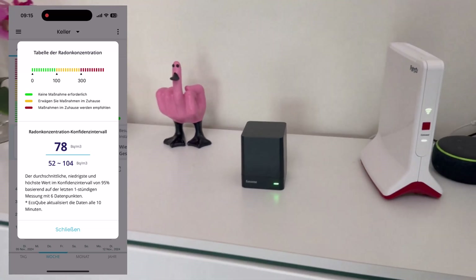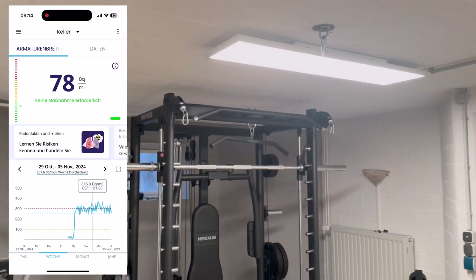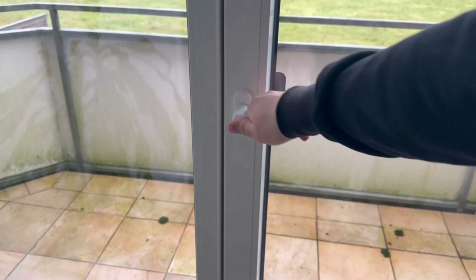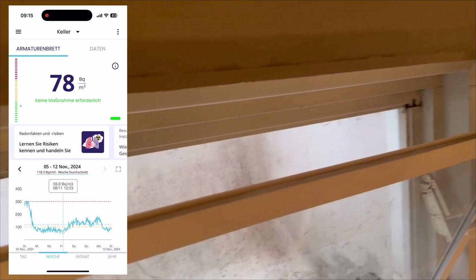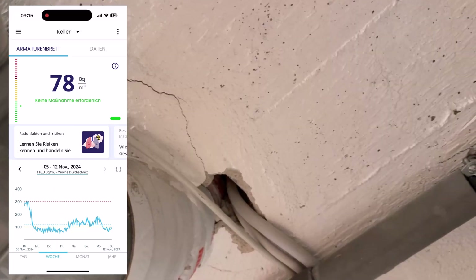I'll explain exactly what you can do about it in a moment. When I set it up in my cellar, I was shocked to find that I actually had over 300 becquerels. But you can do something about it. By exchanging the air, ideally through shock ventilation, you can get the high radon concentration out of your home and replace it with fresh air. Nevertheless, you should keep an eye on the whole thing, and if it doesn't work, reseal cracks or install a ventilation system, for example.